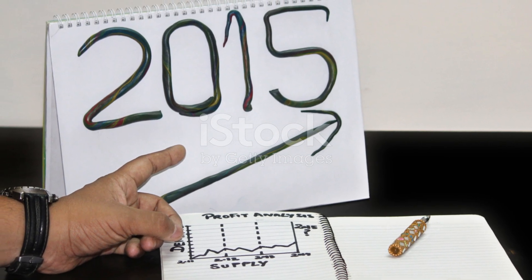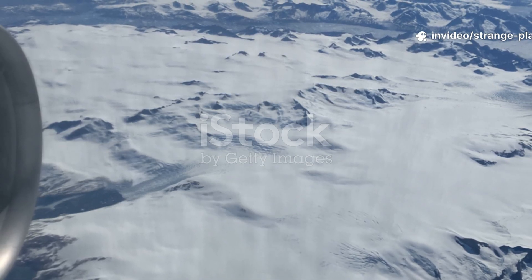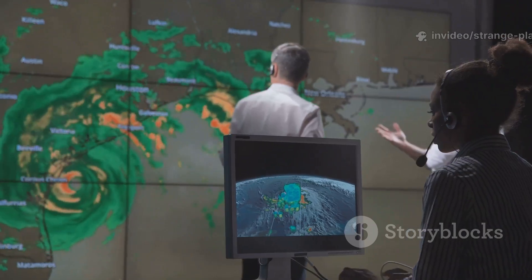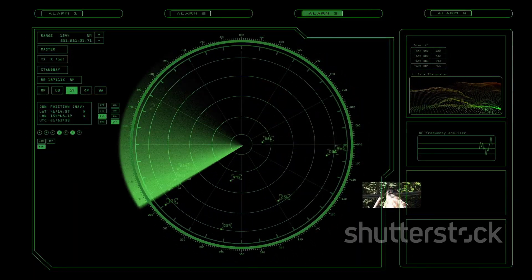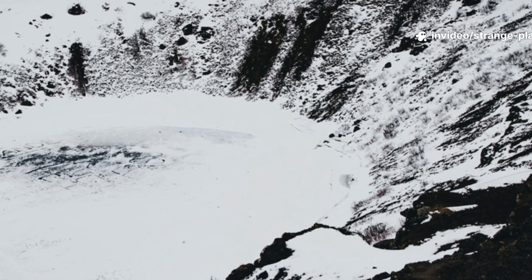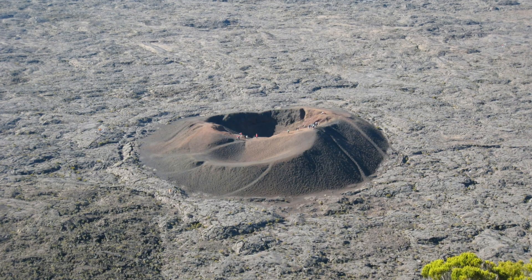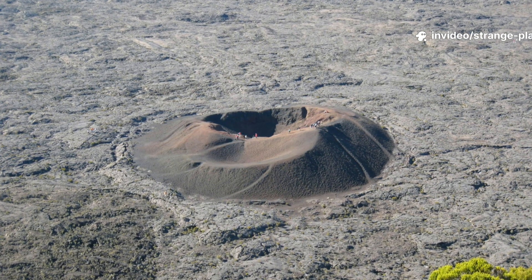The first hint came in 2015. Researchers using NASA's Operation IceBridge were running routine radar scans of Greenland's ice sheet. Normally, this data helps measure ice thickness, but this time the radar bounced back with a shape that didn't fit glacial patterns at all. It was circular, sharply defined, and unnaturally deep. Features like that don't form from erosion or volcanic collapse — they form from impact, a violent one.